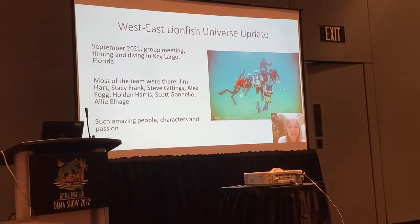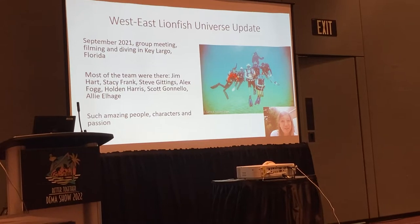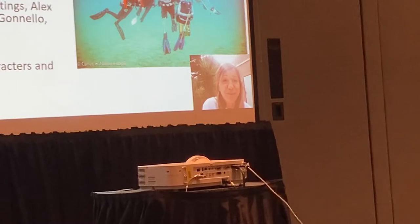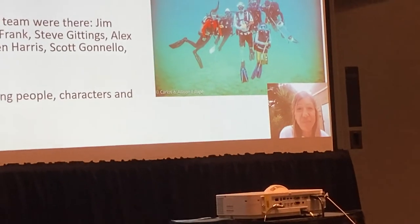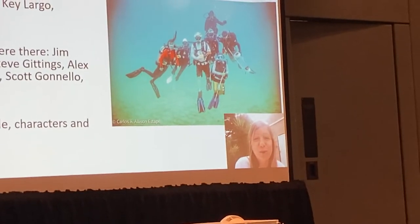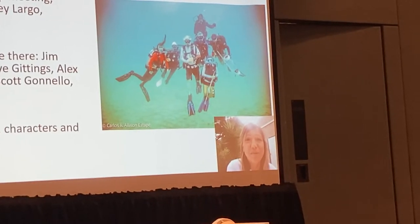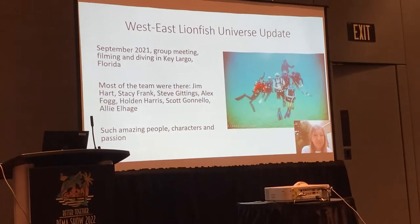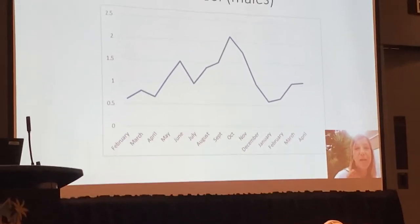I was so thrilled and happy to meet these people — they feel like family. They are so kind, helpful, and hilarious, and we're going to have many good times going forward. I want to say a huge thank you to Jim, Stacy, Steve, Alex, Holden, Scott, Allie, and everybody who was there supporting this project. Especially after COVID, it was so nice to meet people in person rather than just from behind a computer.